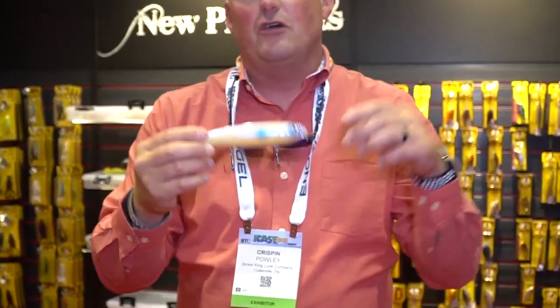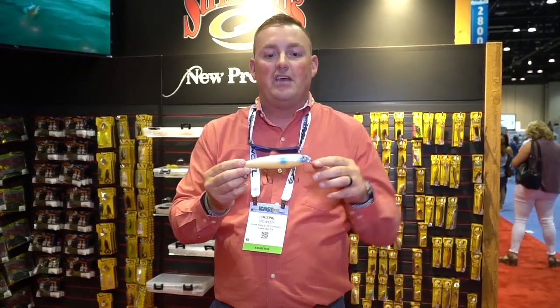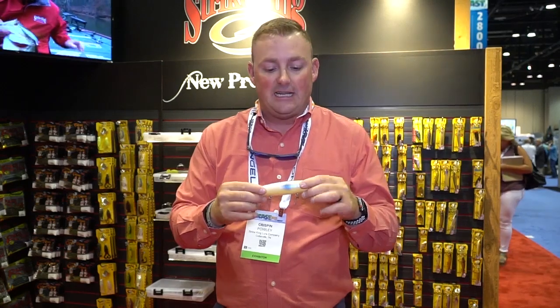This is our newest topwater bait, and here's the deal. We've heard it our whole lives and it is true today: big fish eat big baits. The cool thing about the Mega Dog is you can throw this on your conventional topwater tackle. It weighs two ounces — it's heavy — but that just means you can throw it farther and stay back farther from fish. This big bait and big design allows it to walk super wide, so it's got a lot of drawing power.